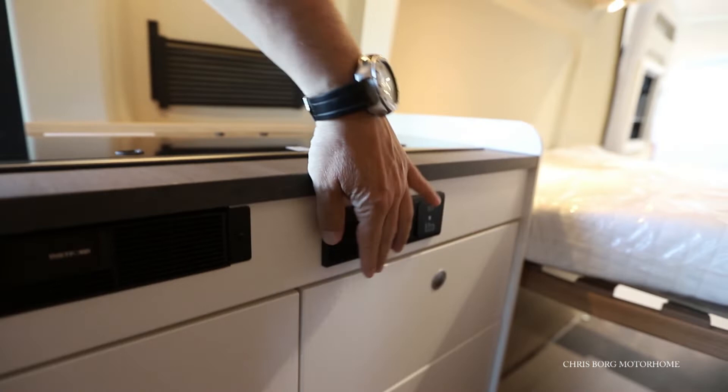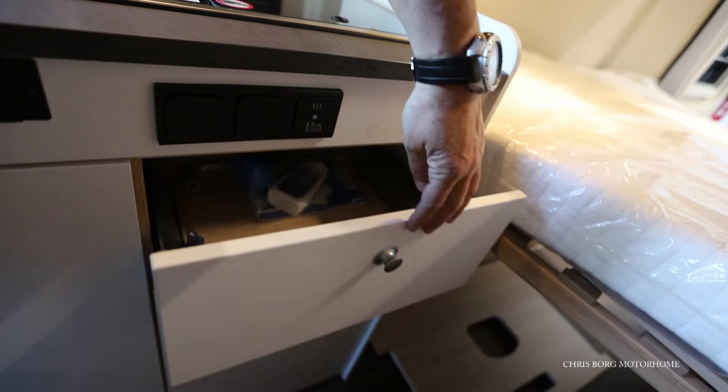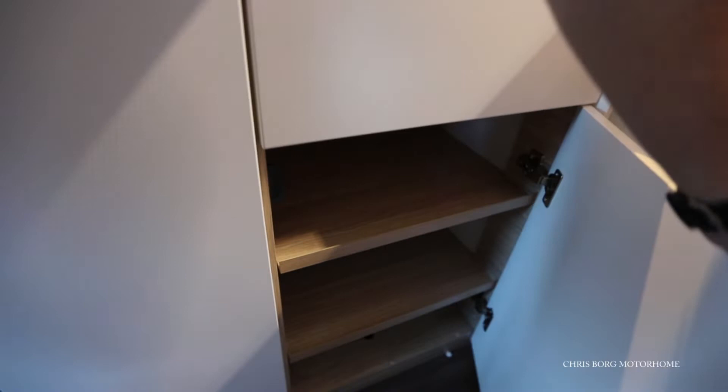Here we have 2 mains sockets and a drawer, maybe for your cutlery. It's soft closing. And here is another cabinet.